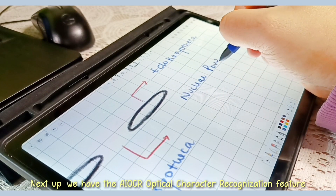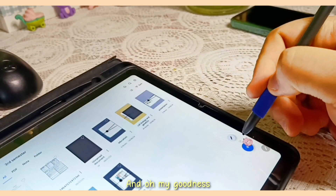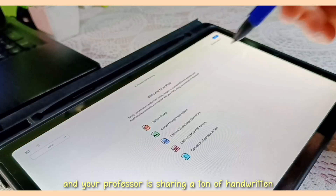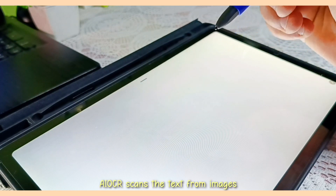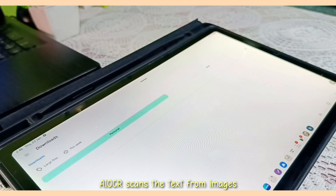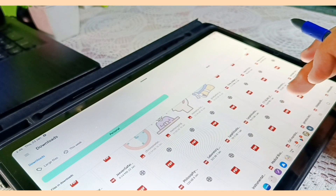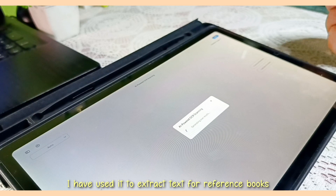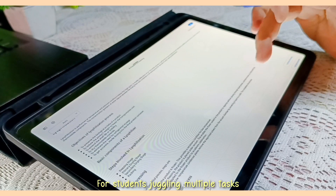Next up, we have the AI OCR — Optical Character Recognition feature. This is a lifesaver. Imagine you're in class and your professor is sharing handwritten notes or screenshots. Instead of manually typing it all out, AI OCR scans the text from images or PDFs and converts it into editable text.